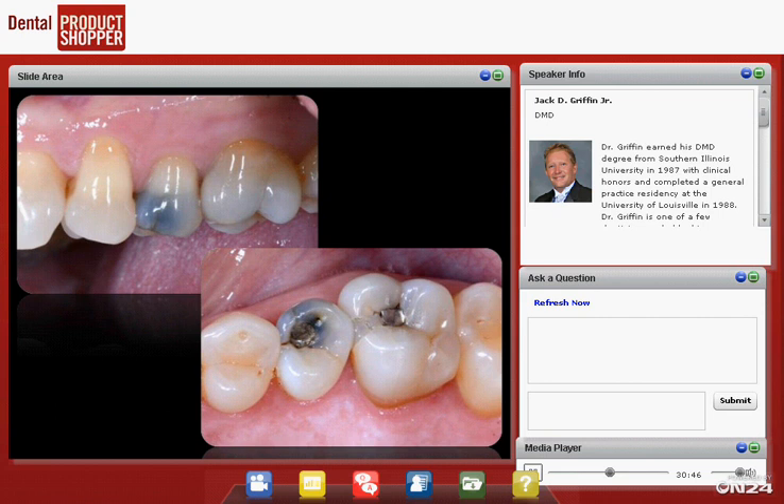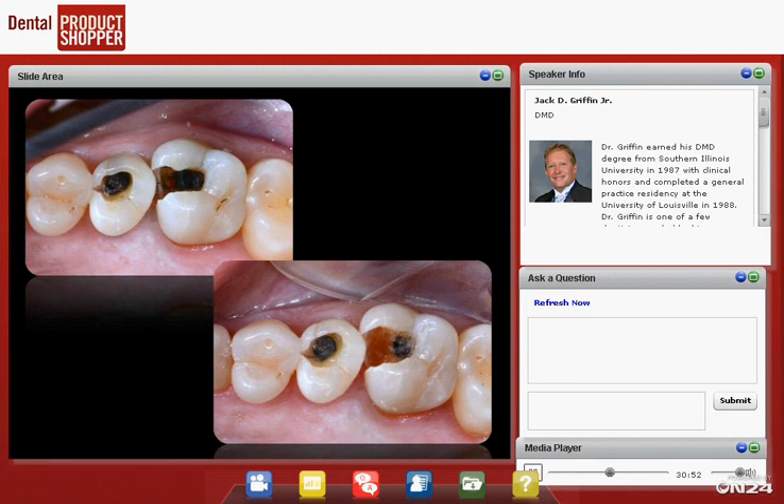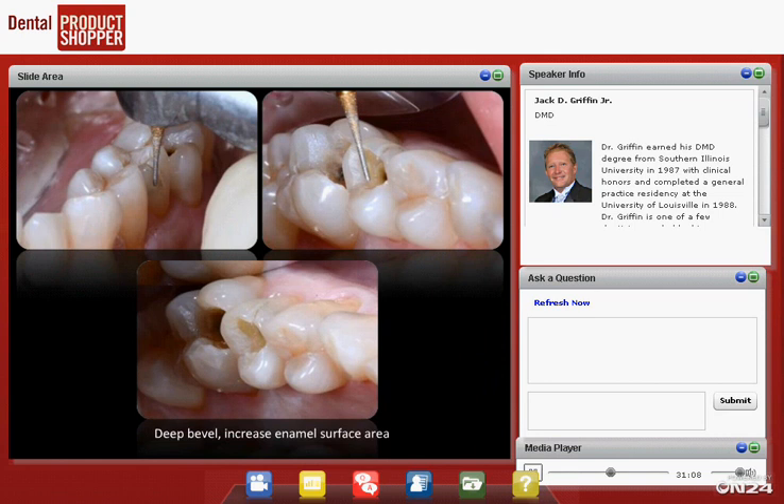Here's the before. First trip in with a 330 burr: remove the old restorations and any decay visible on x-ray, then use a slow-speed round burr or spoon to excavate as much decay as possible. When finished removing decay, we place a bevel and roughen the enamel using a finishing diamond. It doesn't have to be a coarse diamond — we use something small and conservative. The bevel increases the surface area of enamel we're bonding to.